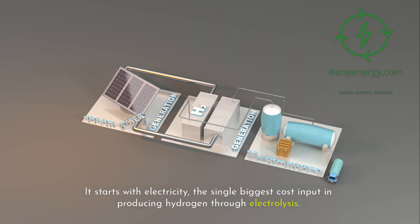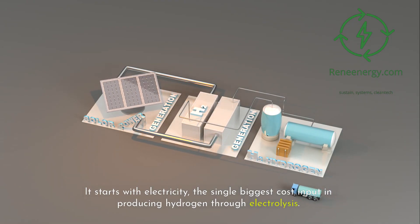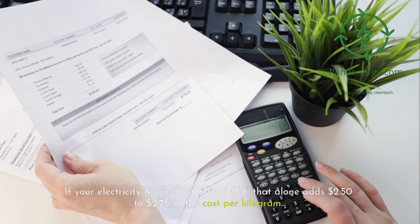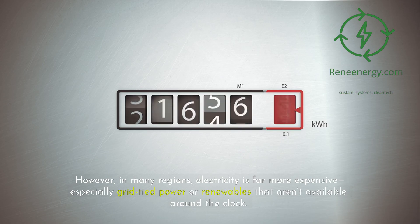To uncover the true cost, we need to dig into the layers that contribute to the final price tag of green hydrogen. It starts with electricity — the single biggest cost input in producing hydrogen through electrolysis. Making just one kilogram of hydrogen requires about 50 to 55 kilowatt-hours of electricity. If your electricity is priced at $0.05 per kWh, that alone adds $2.50 to $2.75 to the cost per kilogram. However, in many regions, electricity is far more expensive, especially grid-tied power or renewables that aren't available around the clock.